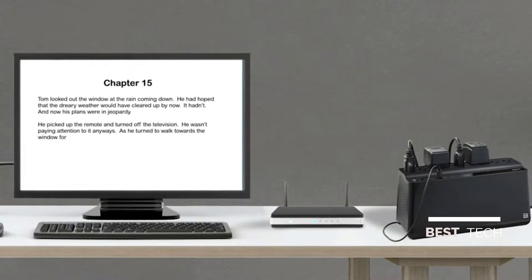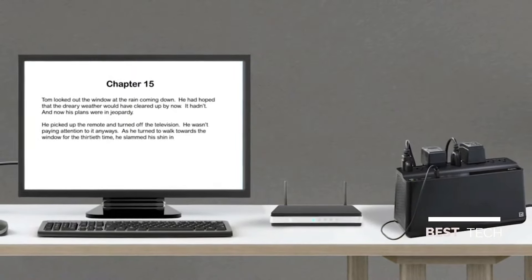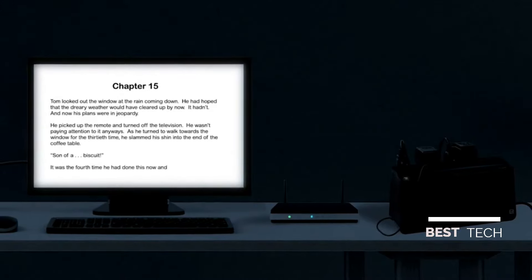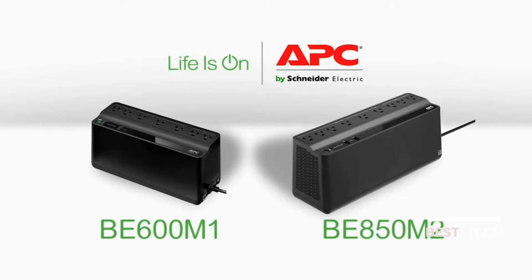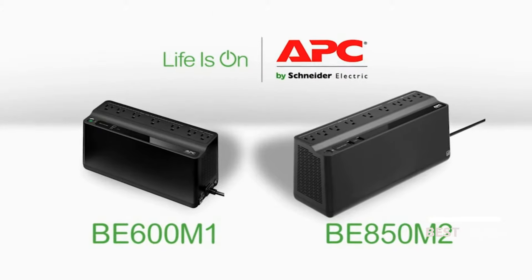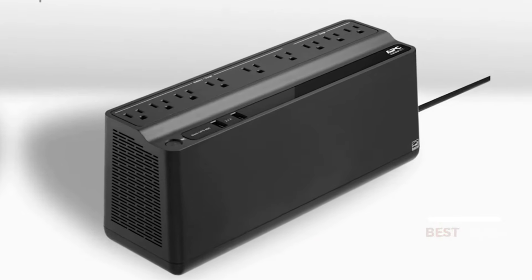When was the last time you hit save? To the rescue: APC Back-UPS, Uninterruptible Power Supply — a battery backup that kicks in automatically when the power goes out, plus surge protection.